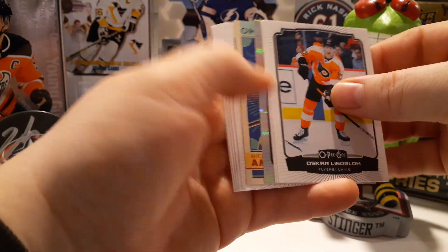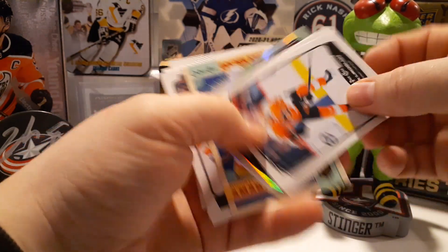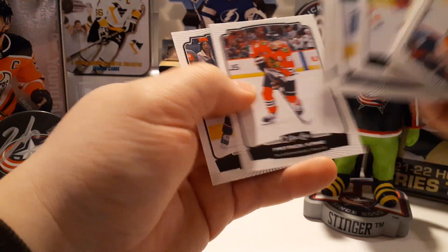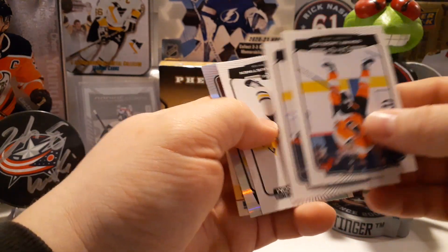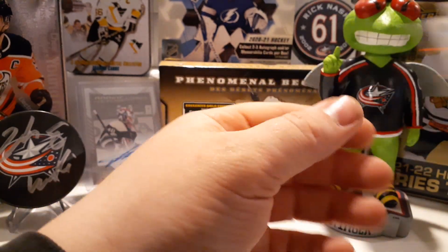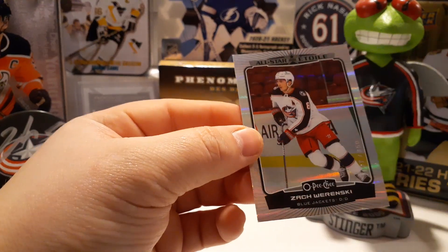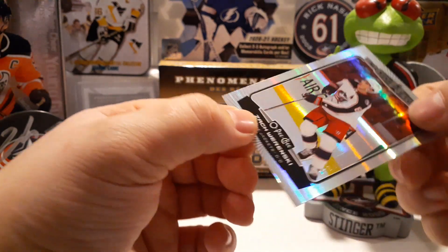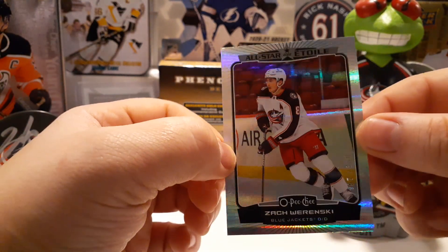We got a rainbow, which is numbered red — I think to 375. Karbanov, Kane, Patrick, some more base on the front, Golden Knights Michael Madeo, and an all-star — nice — of Zach Werenski for the PC! Out of 350 — 197 out of 350. Nice!